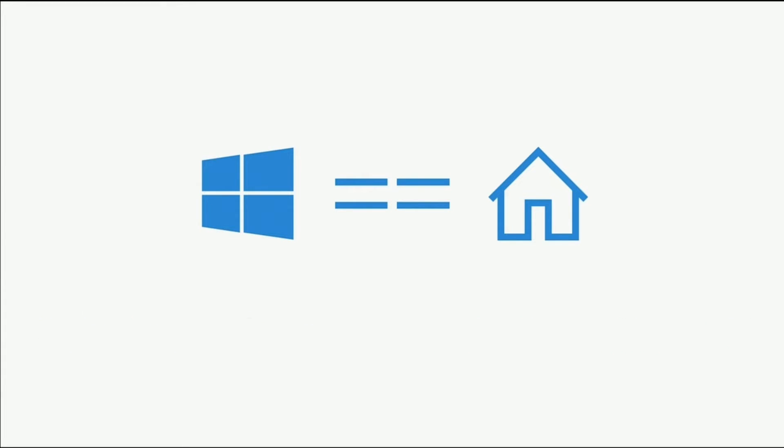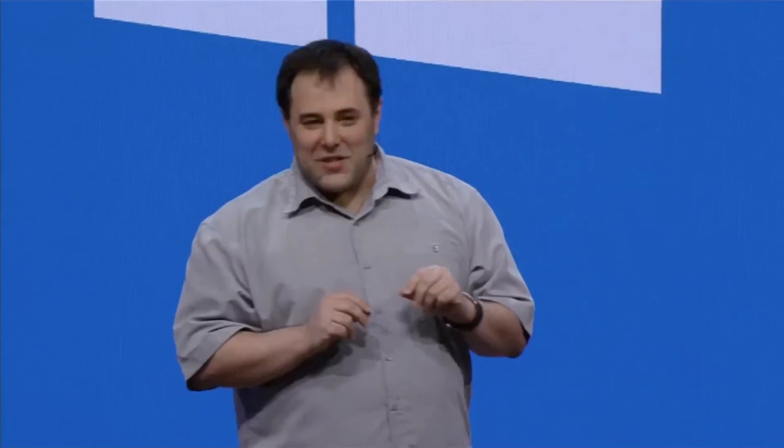So today, I am so excited to announce the Bash shell is coming to Windows. The real Bash is coming to Windows. This is not a VM. This is not cross-compiled tools. This is native Ubuntu Linux binaries running on Windows through the magic of a new Windows subsystem.